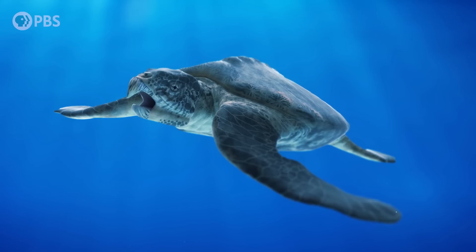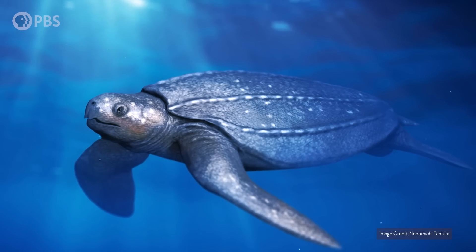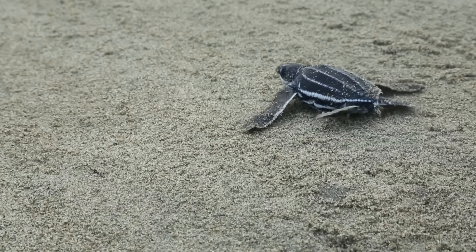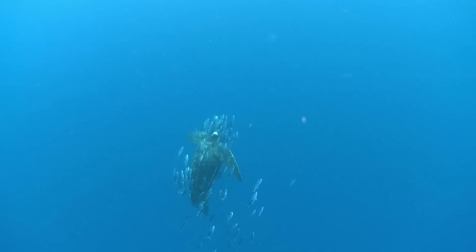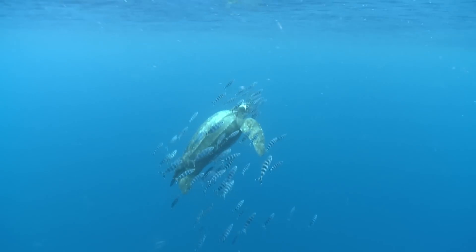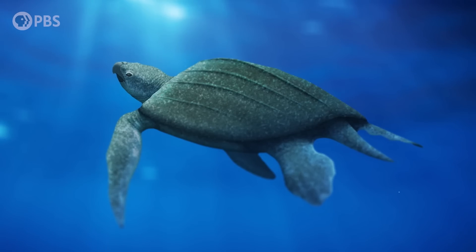But here's the thing — Archelon wasn't an ancestor of today's leatherback turtles, or any other living sea turtles. In fact, Archelon didn't even make it out of the Cretaceous. But as the Cenozoic era started, a completely different group of sea turtles was ready to take over the world's oceans: the true leatherbacks. And they would share a lot of the same adaptations that the ancient giant had. It looks like there are just some things about being a giant, skin-shelled sea turtle that just work, no matter where or when you lived.